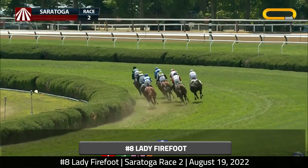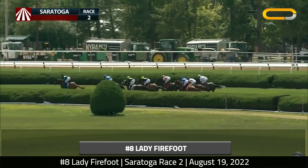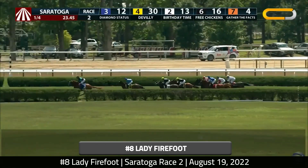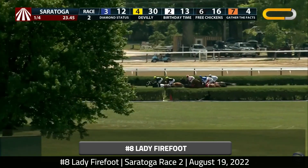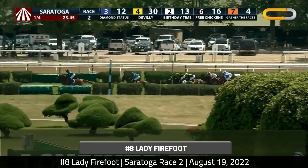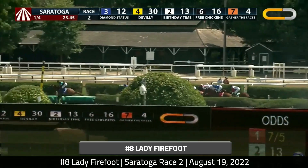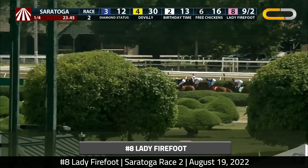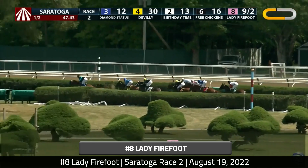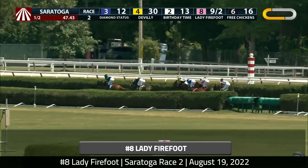Drawing the outside post position is not ideal for the inner turf course, but her rider Javier Castellano really did her no favors by not trying to go forward or backwards — not attaining a position heading into that clubhouse turn. He ends up going three to four wide all the way around the turn and proceeds in that path for the entirety of the trip, which is just not something you can do over this inner turf course. He was dealt a bad hand by the post position, but you don't want to get caught out in no man's land like he ends up on Lady Firefoot, covering all this ground over a path that's just not the place to be.